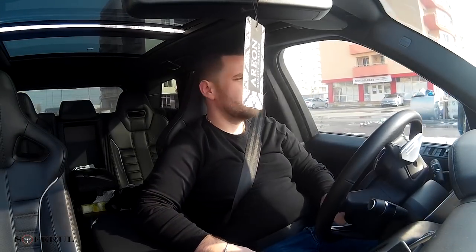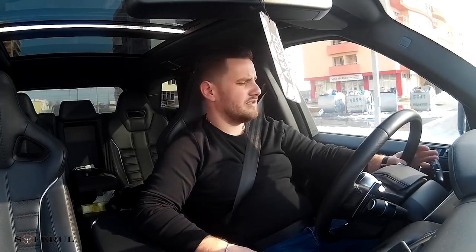Good morning, drivers, and good to see you in a new episode of Barca Soferul. Today we have a very special car, quite rare in Romania, which is the most powerful and fast model of Land Rover — the new Range Rover Sport SVR.